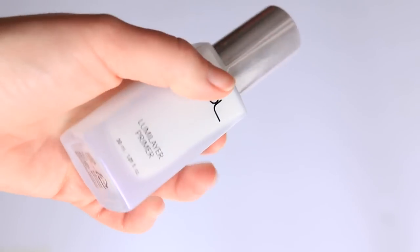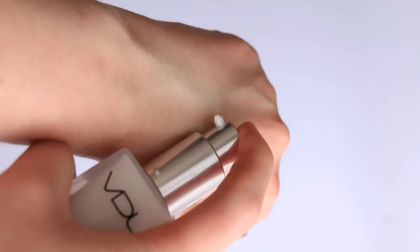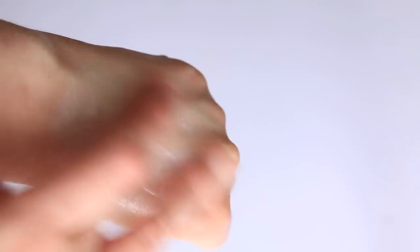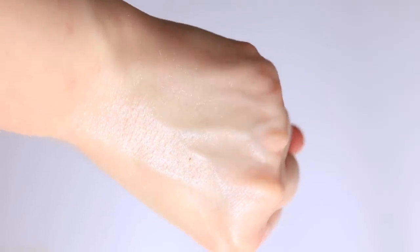We still have some other primers to talk about. You guys really wanted me to try this one — the VDL Lumi Layer Primer. It's a Korean brand and apparently a cult favorite product that advertises that really glassy skin look. The texture is like a thin lotion, but it's been pearlized. They say they put their famous pearls in all their products, and the pearl is incredibly refined — not frosty or thick in the formula.